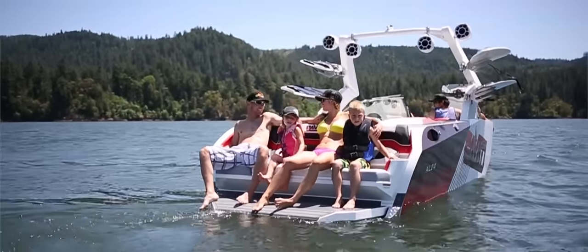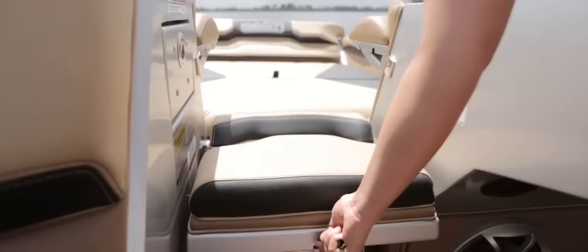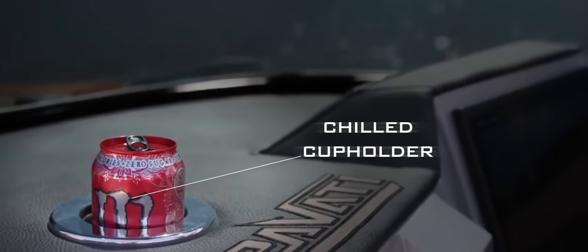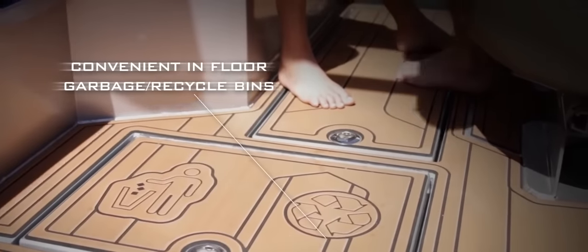When designing the AL24, comfort, performance, and usability were our main focus. Inside the hull, you'll find practical, luxurious features such as built-in trash and recycle bins.